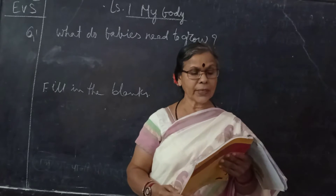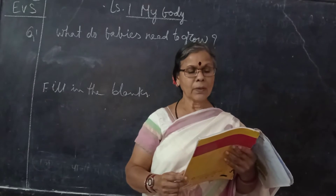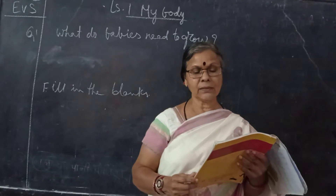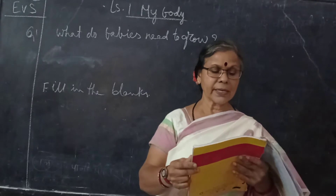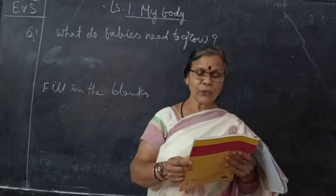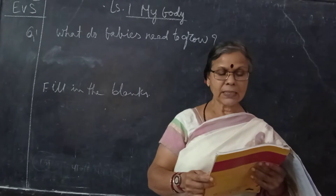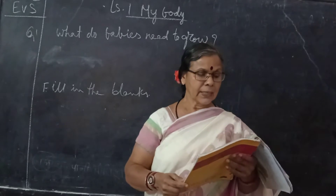How should we take care of our body? Sixth question: we should keep our body clean. We should exercise regularly to keep our body fit and healthy. Good food, exercise, cleanliness, and proper rest keep our body healthy.